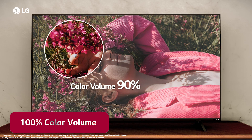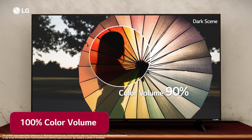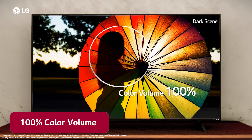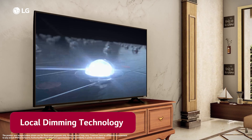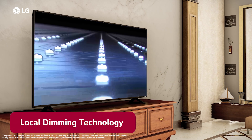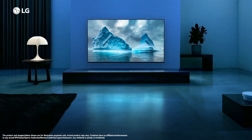100% color volume delivers rich colors that remain vivid and accurate even at high brightness levels. LG QNET's local dimming technology uses powerful deep learning algorithms to map and send object information to backlight dimming blocks to create sharper and more natural images.